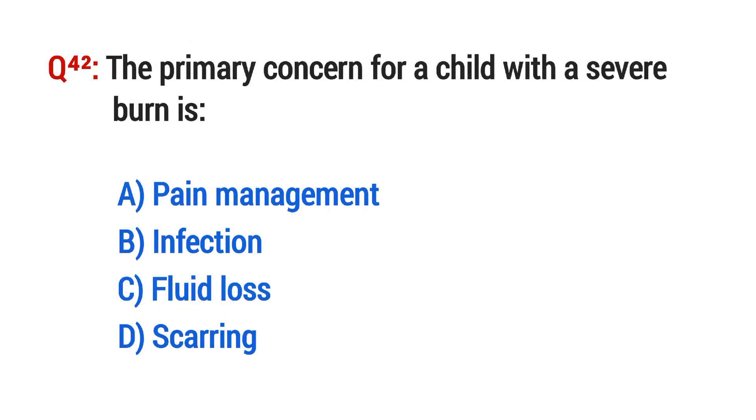Question No. 42. The primary concern for a child with a severe burn is? The right option is C: Fluid loss.